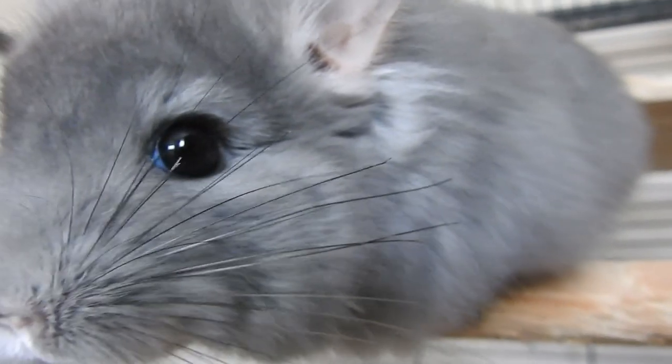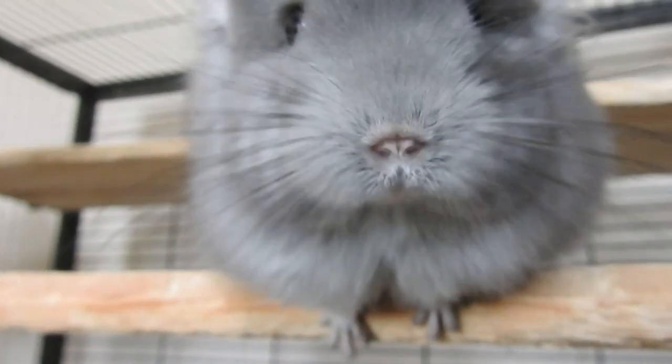Next, check the nose. It should be dry and clean. If there's mucus or discharge coming from the nose, you need to see a vet, because it means that your chinchilla isn't well.